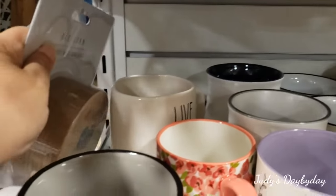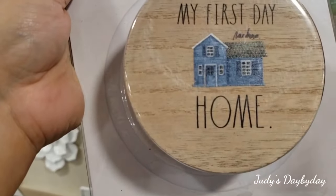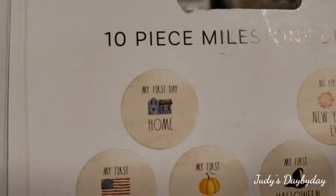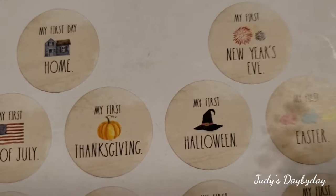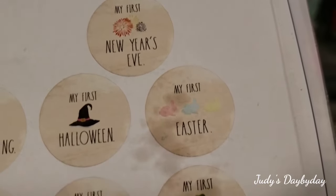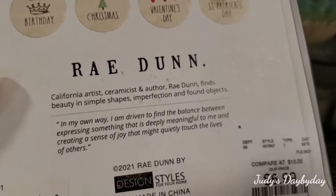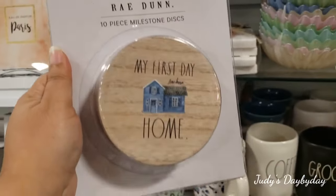Oh look what I see! This is the 'My First Home' 10-piece milestone disc set — $6.99! It comes with 10 pieces: first day home, first Fourth of July, first Thanksgiving, first Halloween, first New Year's, first Easter, St. Patrick's, Christmas, and my first birthday. This is super cute — they're like wood material. First time I see these — adorable!